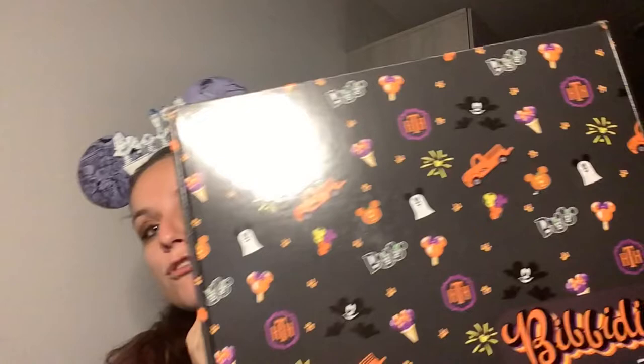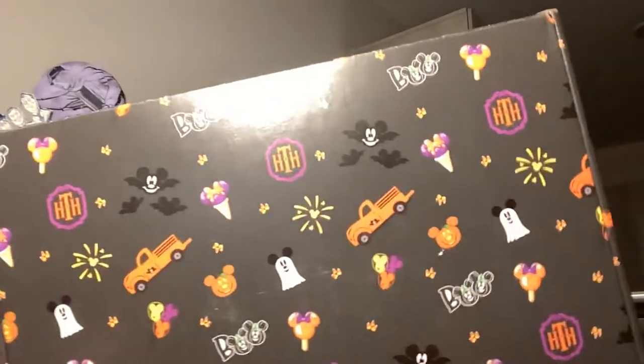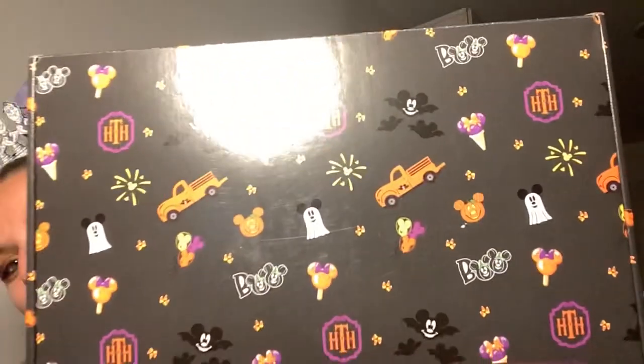Hey guys, what is up and welcome back to my channel. If you're new here, my name is Morgan and I'm a sixth grade math and science teacher and I also love all things Disney. On today's video we have a Bippity Box, but it's not just any Bippity Box — it's a spooky October box. Look at all those fun new things on the box for the month of October.